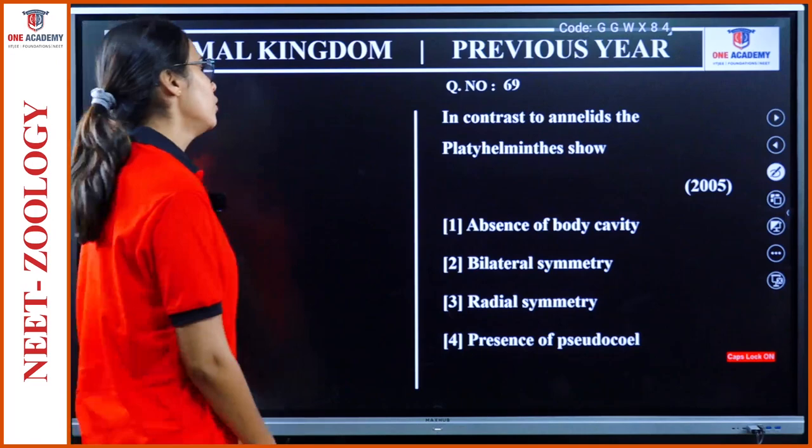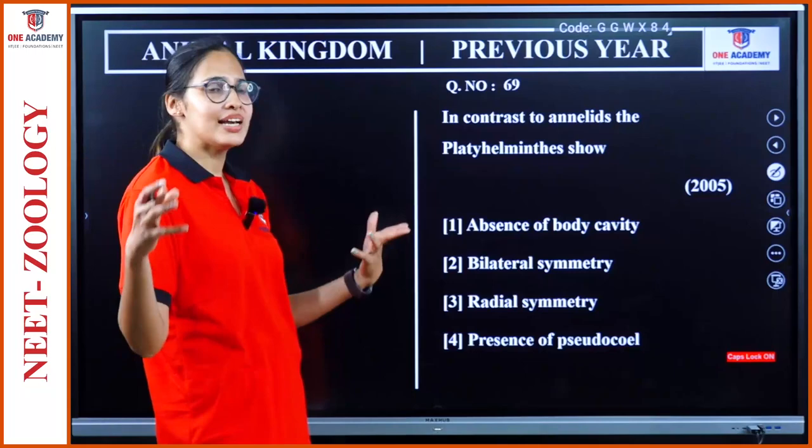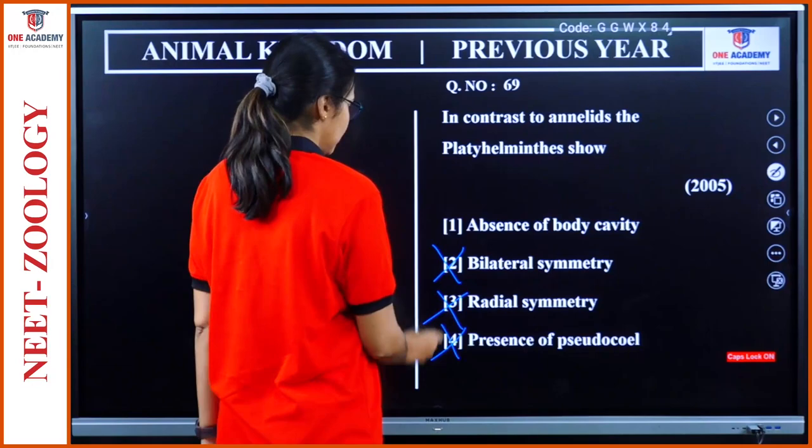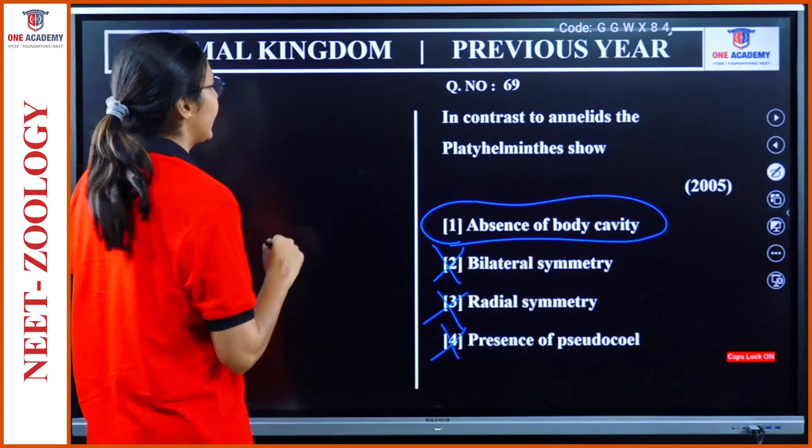Question 69: In contrast to Annelida, the Platyhelminthes show — absence of body cavity. Yes, this is correct; they are acoelomate. Bilateral symmetry — both have bilateral symmetry. Presence of pseudocoelom — not in Platyhelminthes. So answer is 1: in Platyhelminthes they do not have a body cavity.